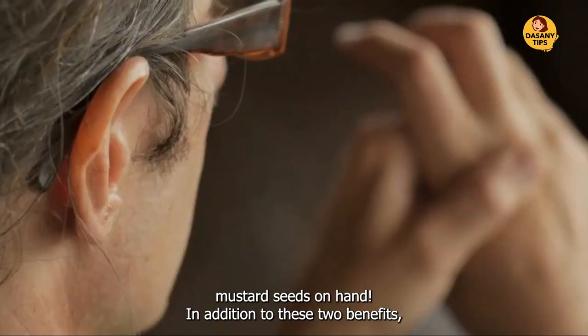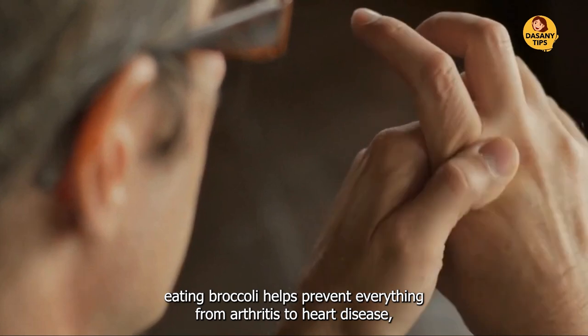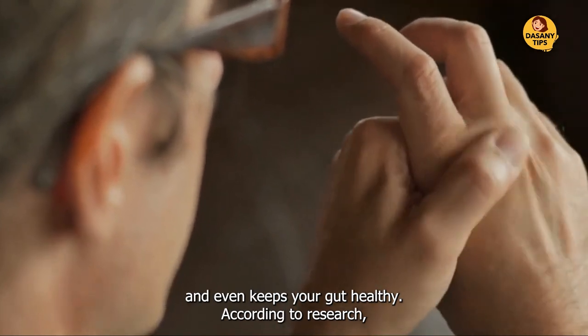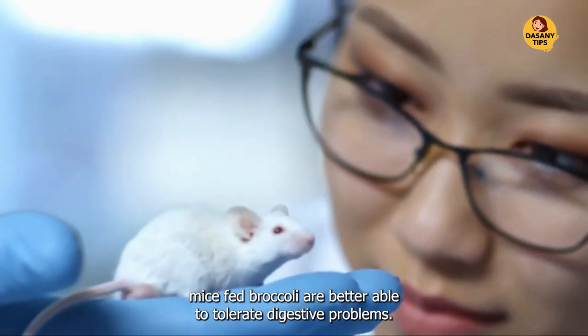In addition to these benefits, eating broccoli helps prevent everything from arthritis to heart disease, and even keeps your gut healthy. According to research, mice fed broccoli are better able to tolerate digestive problems.